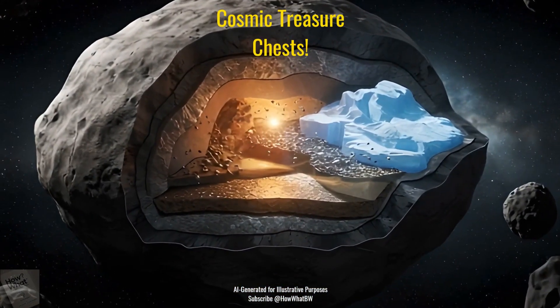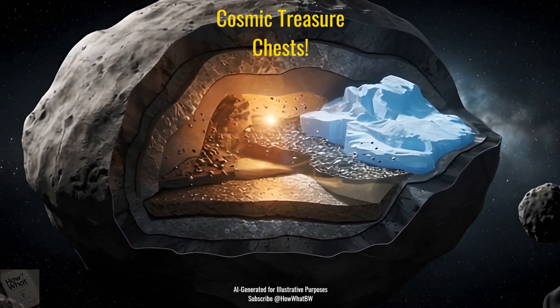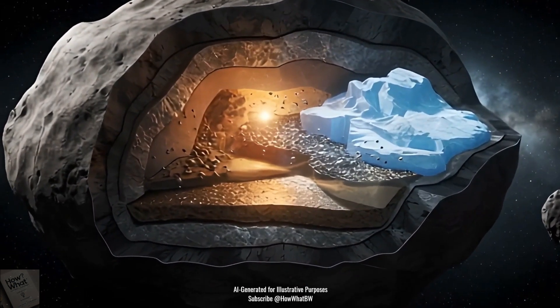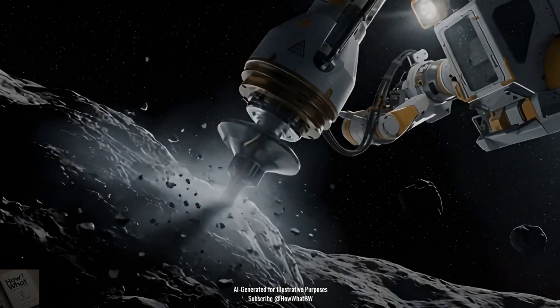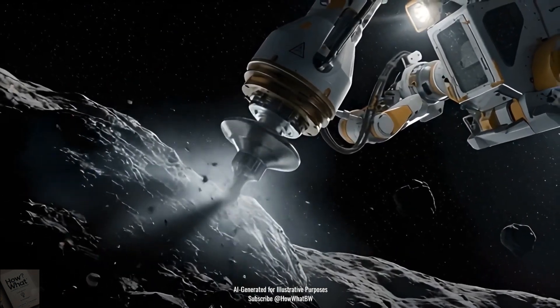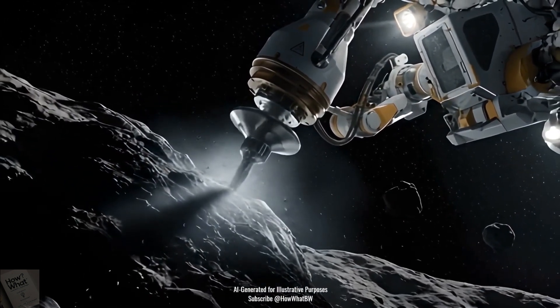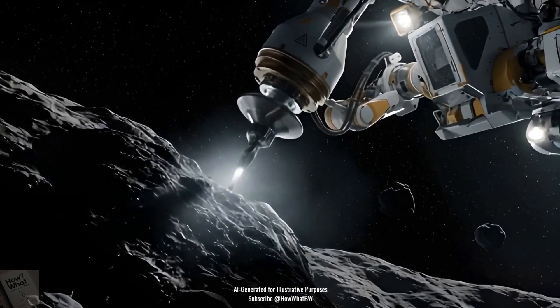Asteroids are like treasure chests in space. Some are packed with iron and nickel, others have gold and platinum. A few even contain water and carbon, the essential ingredients that could help sustain future astronauts by providing water and oxygen. These space rocks may hold the key to humanity's expansion beyond Earth.